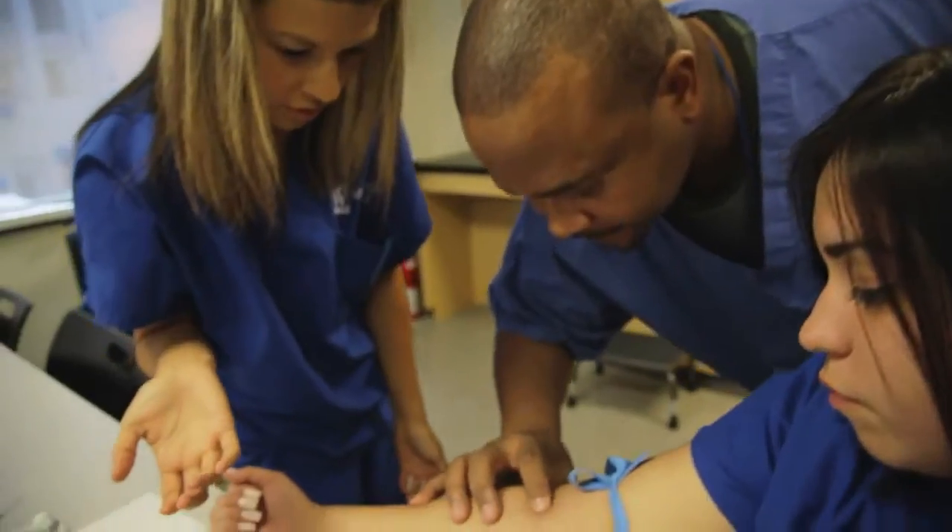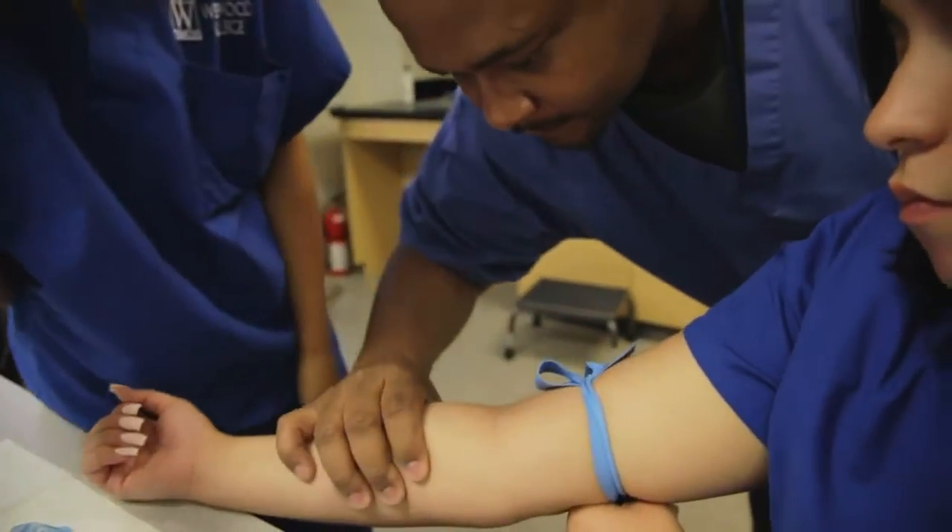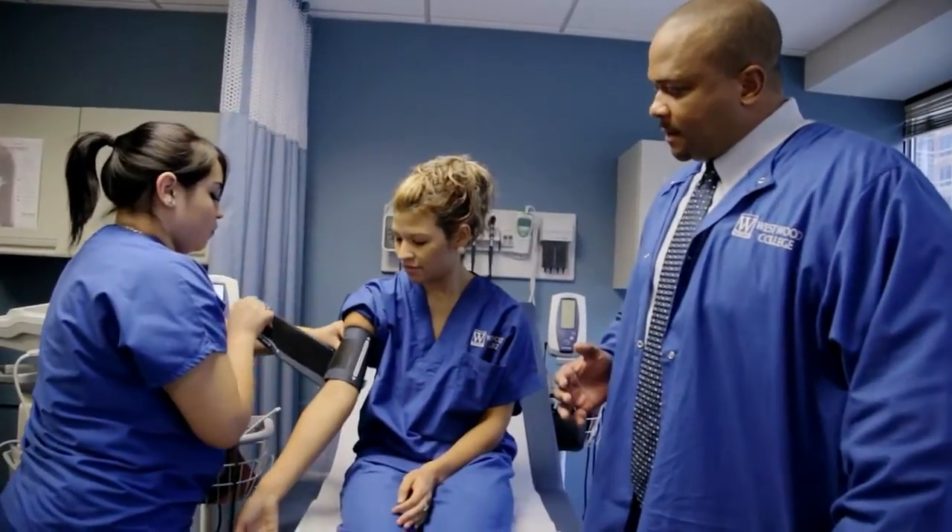In the class, we teach, we train. Outside of the class, we're there for support and guidance, counseling, and tutorial if need be.